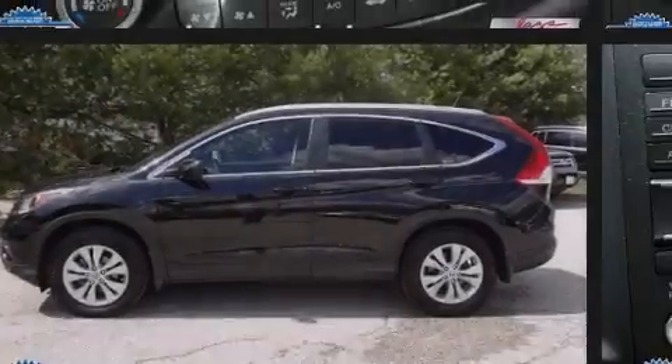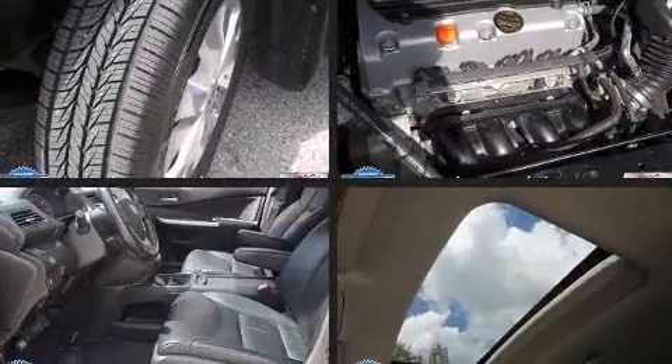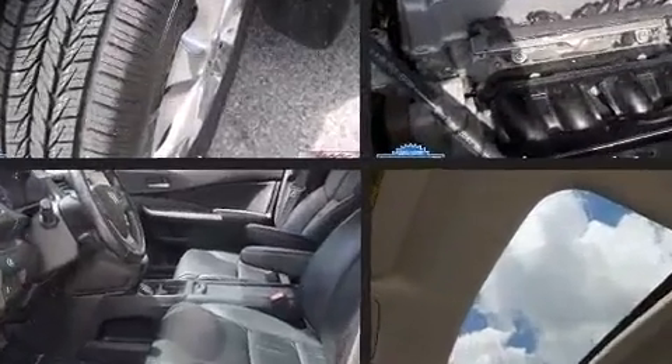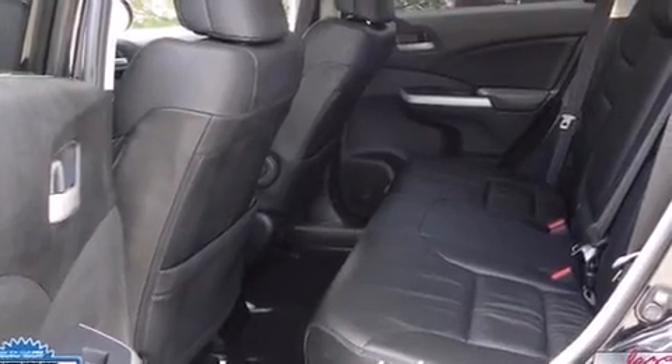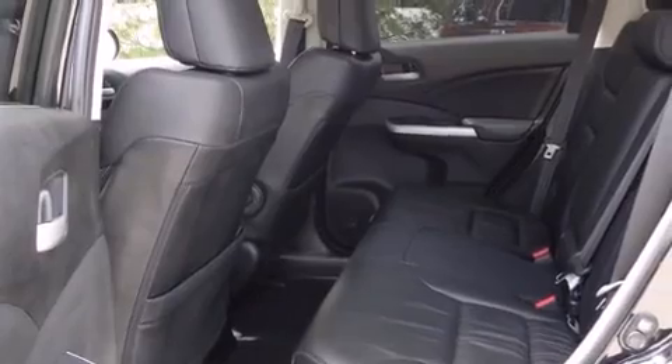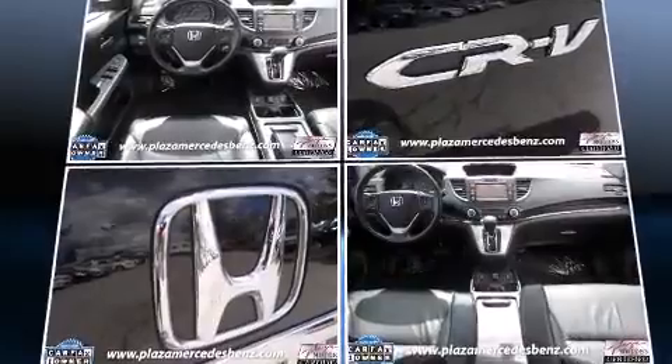Introducing the 2012 Honda CR-V. With less than 40,000 miles on the odometer, this four-door sport utility vehicle prioritizes comfort, safety, and convenience. It features all-wheel drive versatility, an automatic transmission, and a 2.4-liter four-cylinder engine.